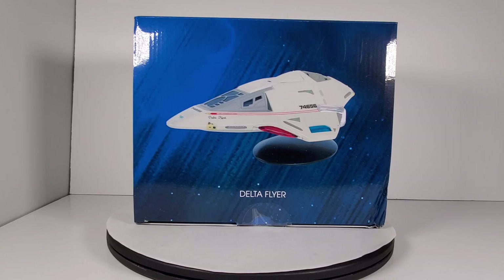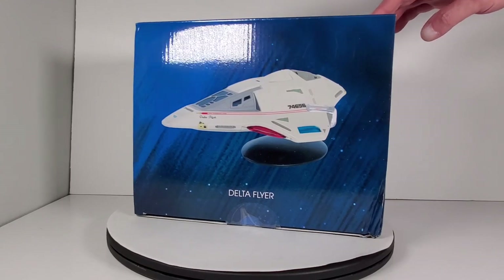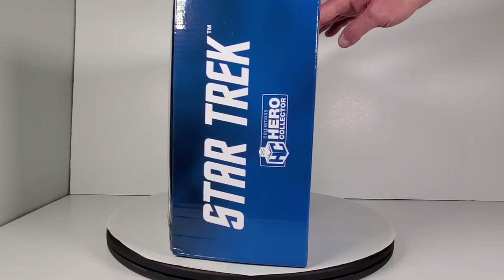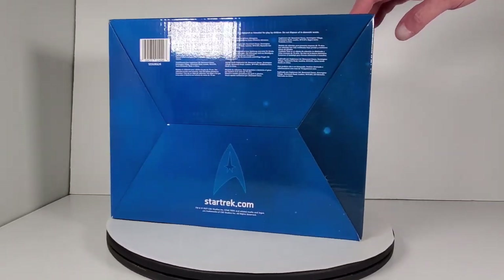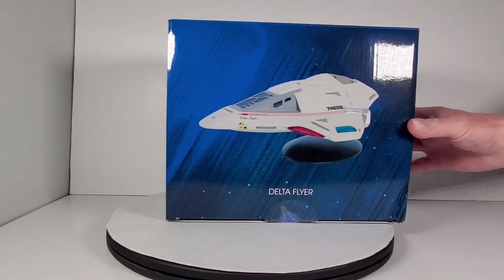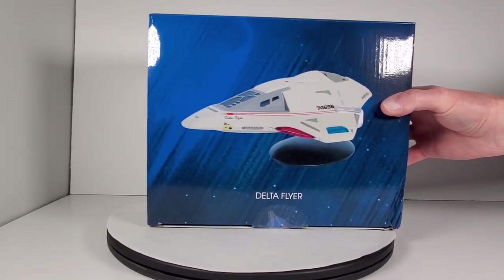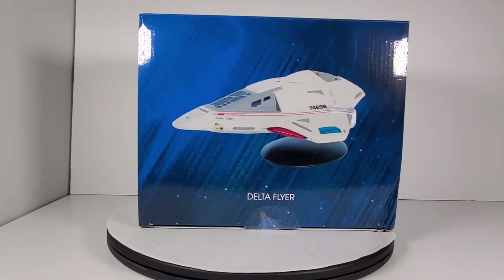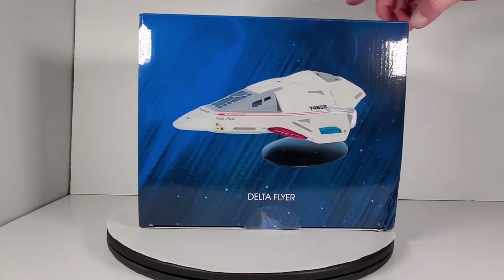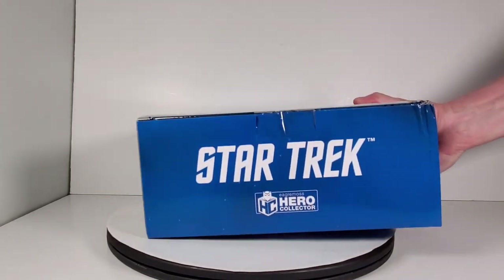Today we're going to take a look at this - the Delta Flyer from Eaglemoss, the large size Delta Flyer. I absolutely always loved this ship from Voyager; it only showed up in the later seasons. You can see what the box looks like - most of the artwork is on the front, bottom, and top. I got this on sale for the Black Friday sale that Eaglemoss was doing, and they also had a Cyber Monday one. $59 is what I paid for this.